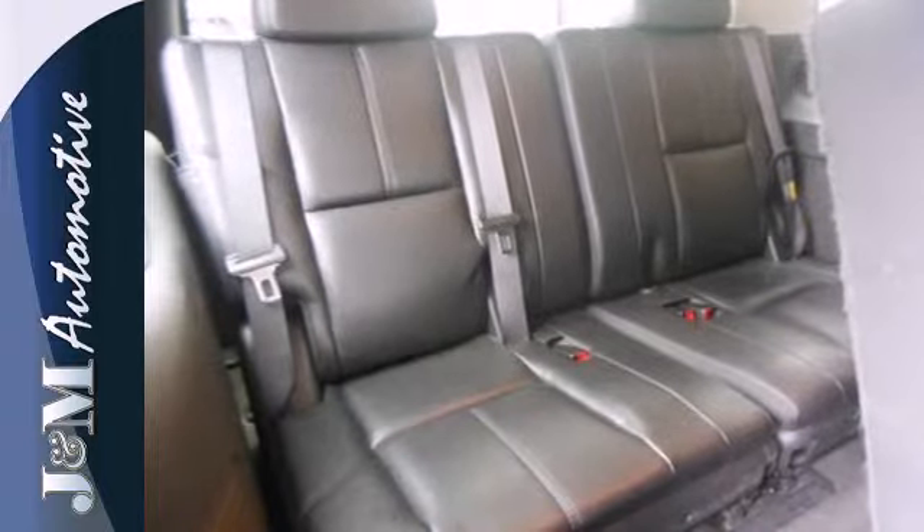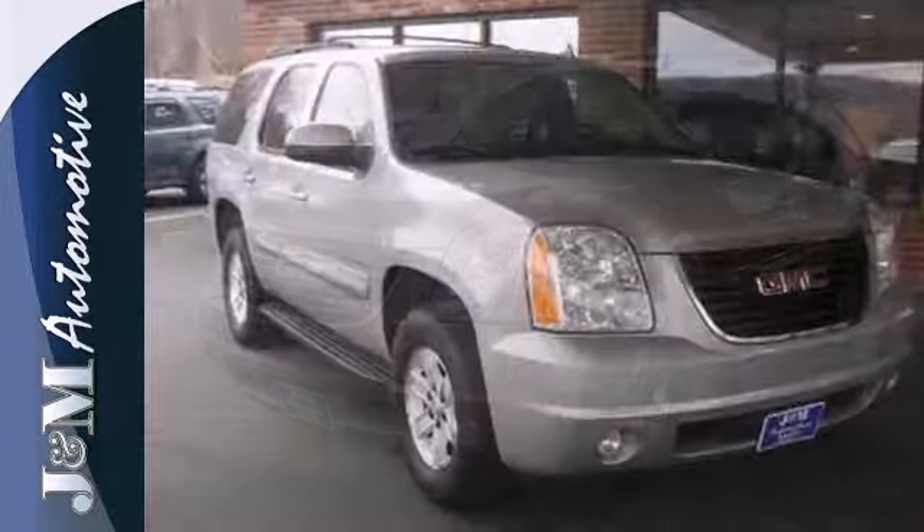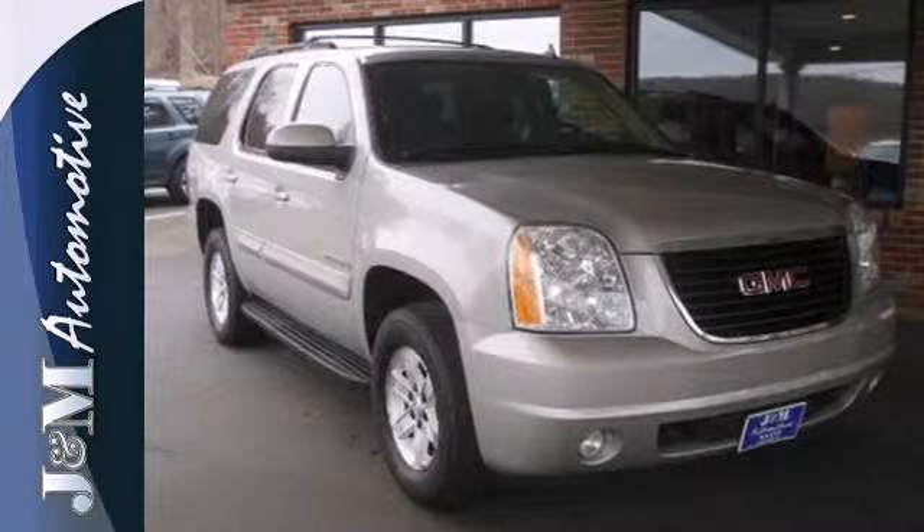Combining advanced engineering, proven GMC ruggedness, and a full feature set, this Yukon is a great buy. See it for yourself today.